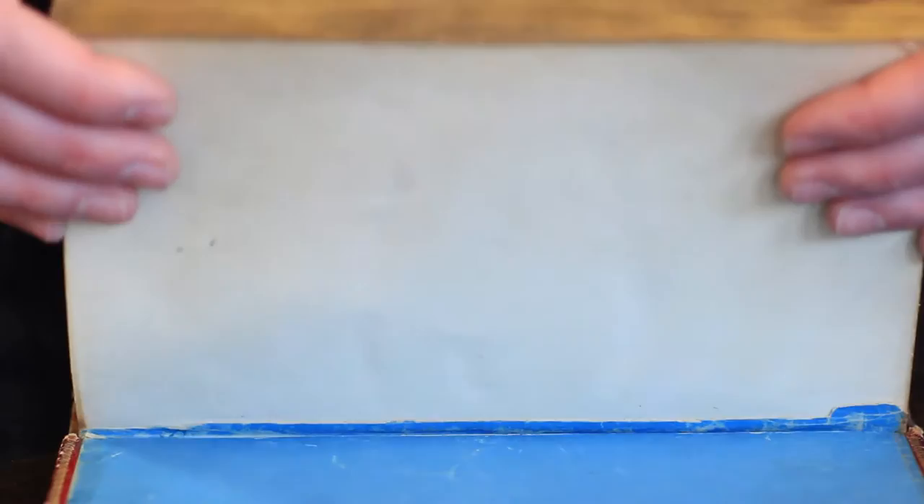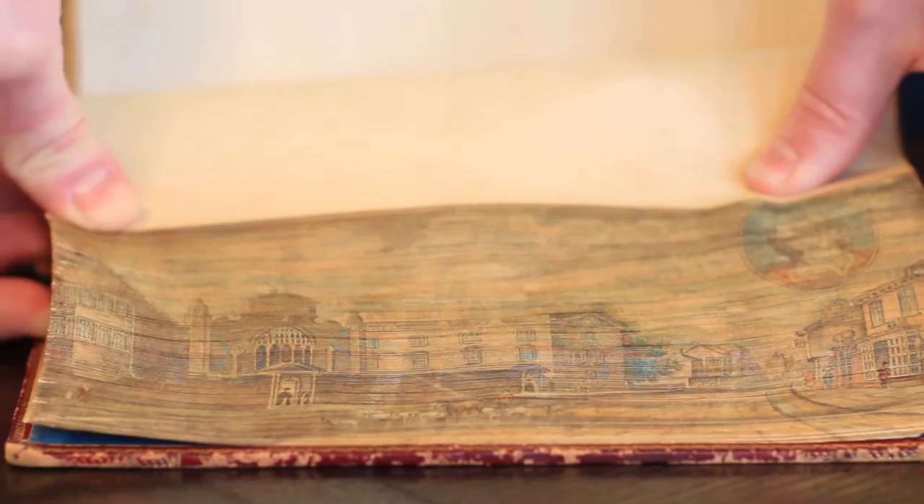Fore-edge paintings are invisible paintings on the sides of books. People have always wanted to decorate the sides of books — it was sort of a novelty — but the thing to know about fore-edge paintings is that they were not on there when the book was originally published.